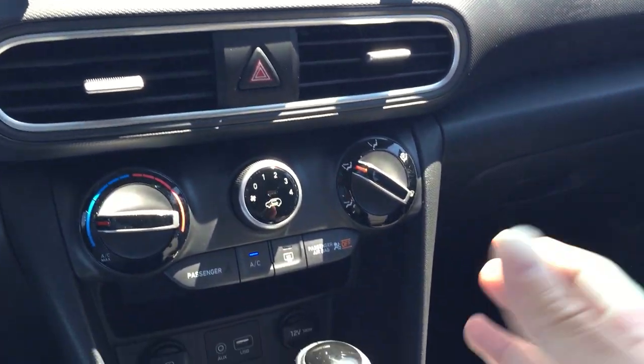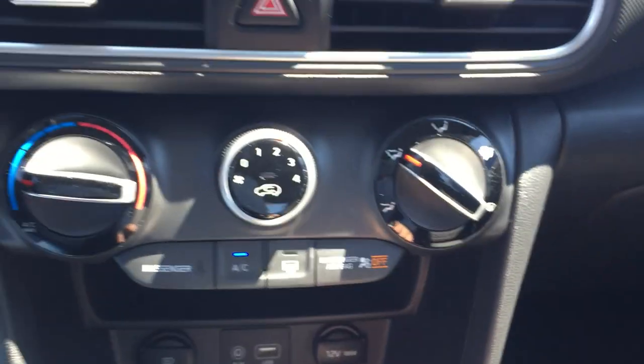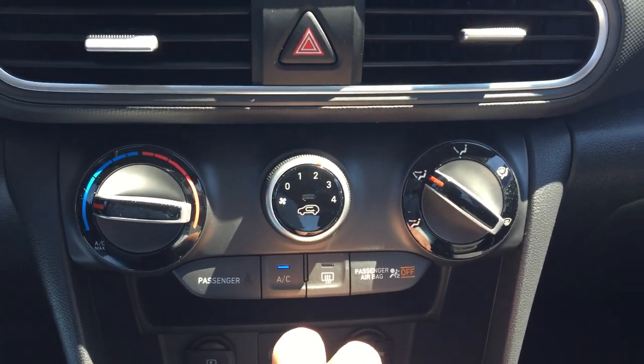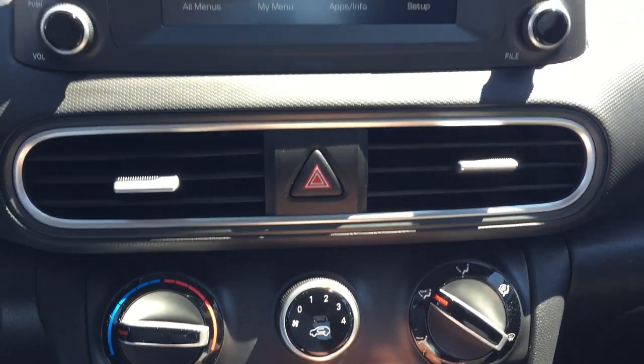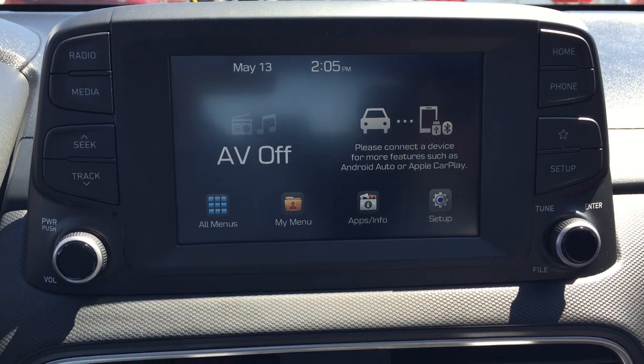You've got all your auxiliaries and inputs down here. Your temperature controls are right here — nice and easy, very functional. Rear defrost, AC — very simplistic, which is what we like. Moving up, here's your audio/video — your infotainment center.